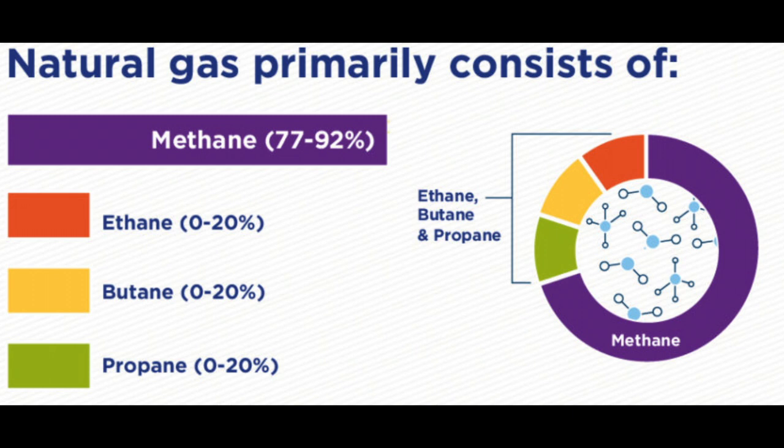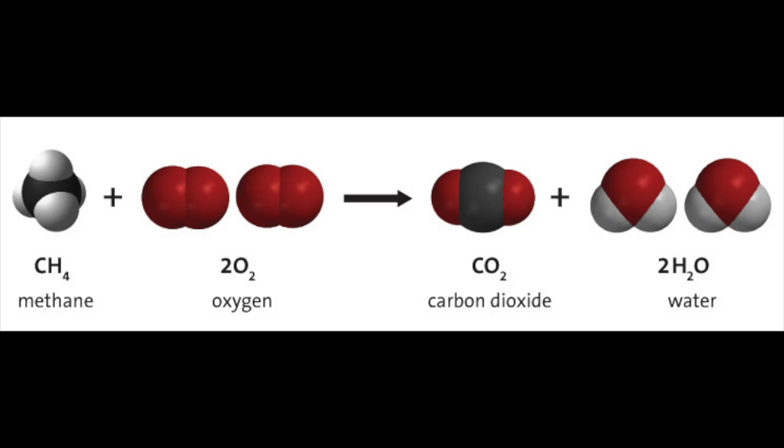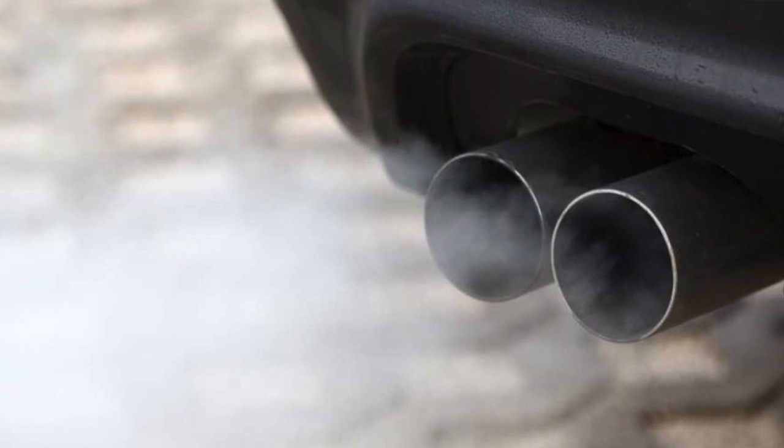Natural gas is mostly methane, CH4, for those of you who are chemically inclined. When methane burns, it produces carbon dioxide and water. Carbon dioxide, of course, is a greenhouse gas, but the amount that gas stoves at home contribute relative to all the other sources of carbon dioxide is relatively small.